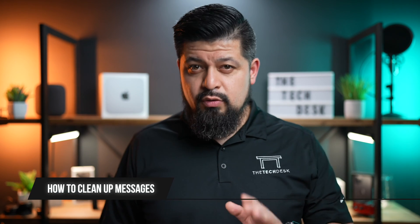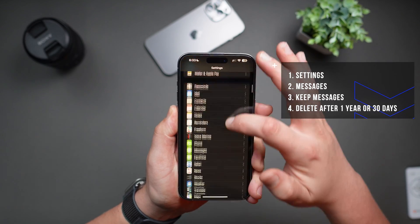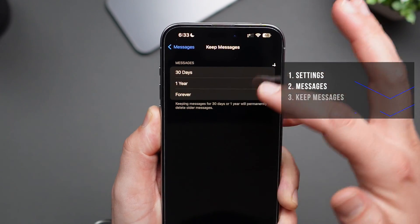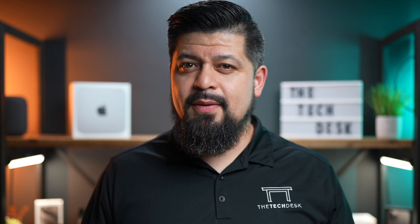Now for messages — you'd be surprised how much space texts, especially those with attachments, can take up. It's a good idea to periodically delete conversations you no longer need, and consider enabling auto-delete for older messages. To do so, go to Settings, scroll down to Messages, and look for Keep Messages. Tap on it and you'll have the option to delete after a year or after 30 days. I have mine set to a year — I tried 30 days once but that ended up being too short for me. Keep in mind that once you select this option, all messages older than your chosen timeframe will be permanently deleted, so make sure you're ready.